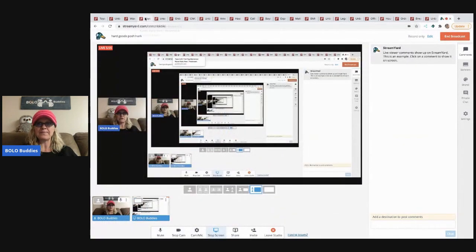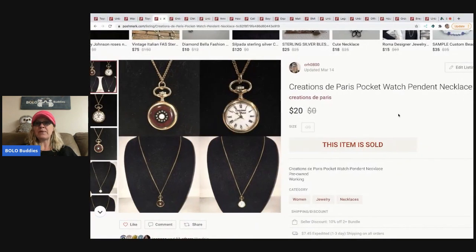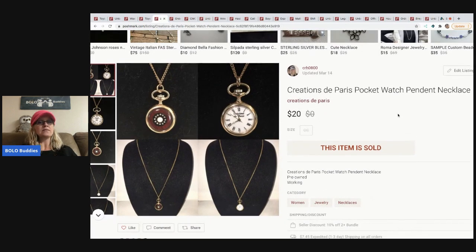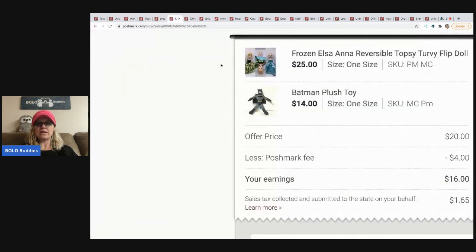The next item is this Creations Paris pocket watch pendant, which I got from a garage sale. It did take a little while to sell, but that's kind of how it is with jewelry.